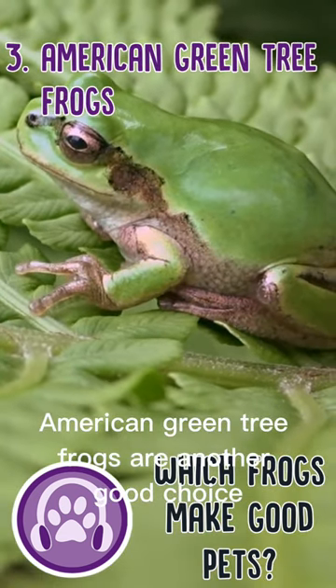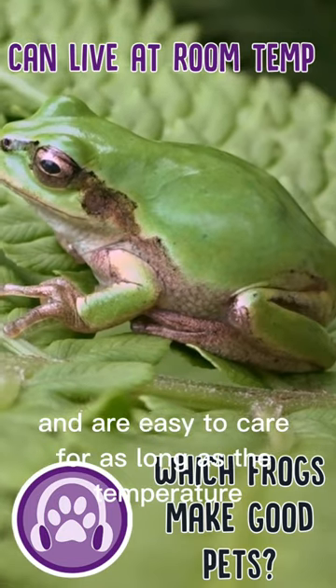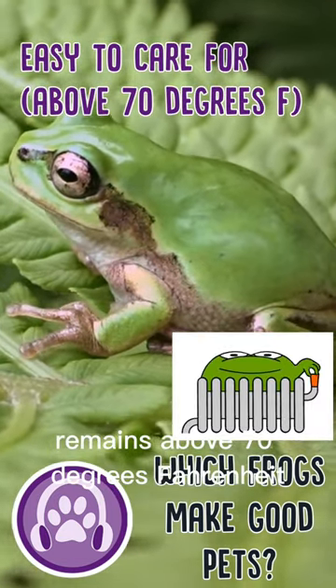American green tree frogs are another good choice, as they can live at room temperature and are easy to care for, as long as the temperature remains above 70 degrees Fahrenheit.